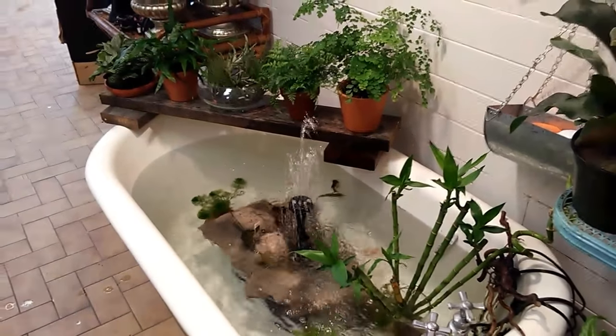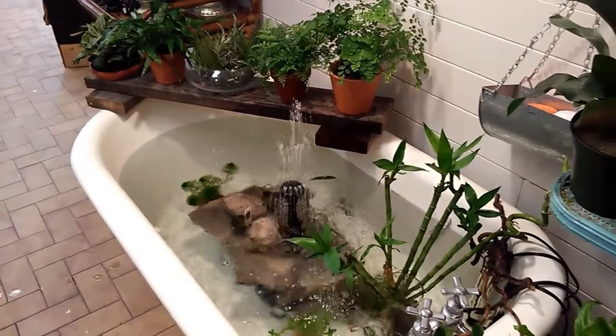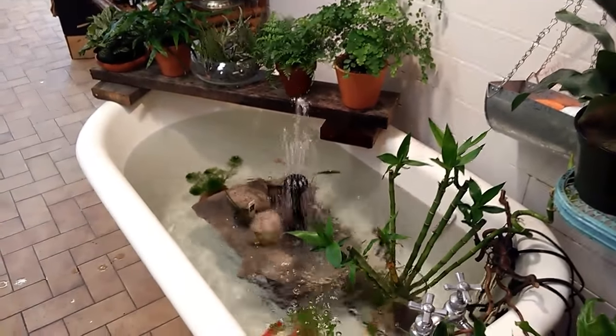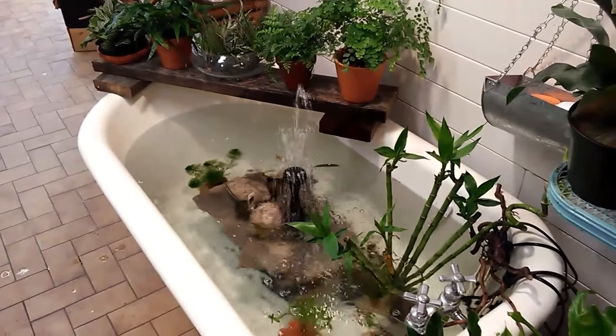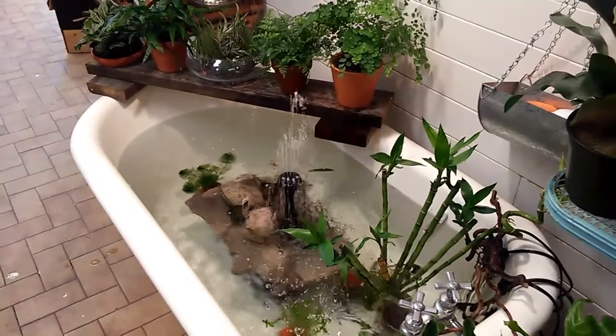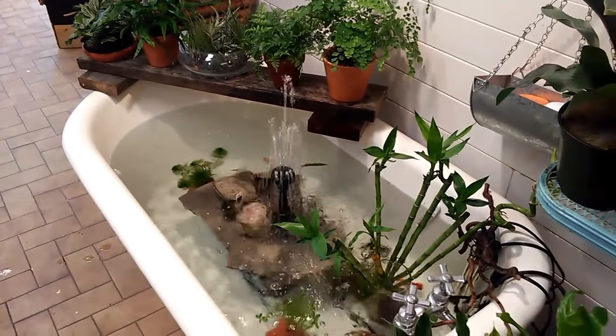Hello people of the internet, Michelle here from Chartreuse Flower Works. I just wanted to show off my gorgeous pond again. It's a claw-foot bathtub. I found it on Kijiji — it was only $80, a really good steal.